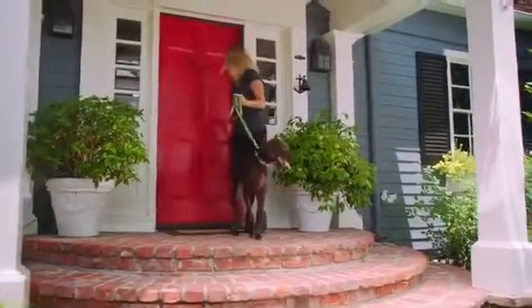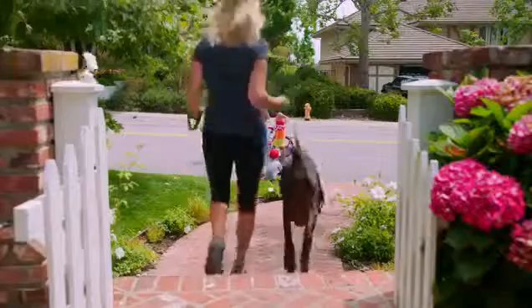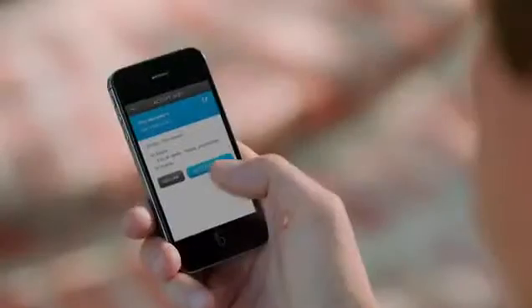Get notifications at your fingertips. Know when they enter or exit, and who they are. Send an electronic e-key to family, service providers, or visitors — all with Kivo's mobile app.